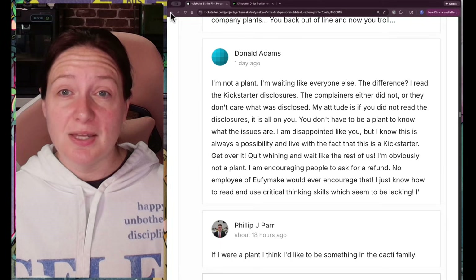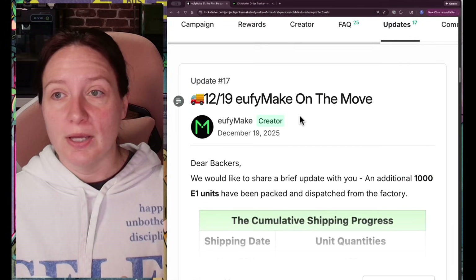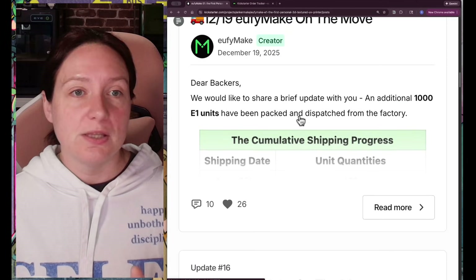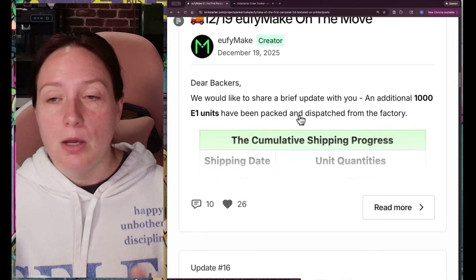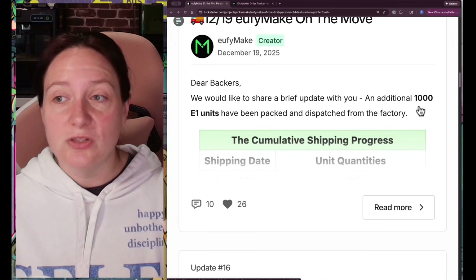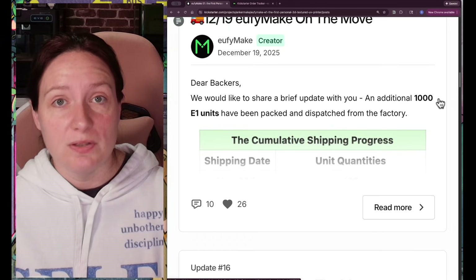So that's mostly what we get with this update — hey, a thousand models are going out. This is great. When are we going to see them? Well, they're coming from China, so I don't know — at this point February, maybe possibly even into March. But at least it appears production has been ramped up and we're getting lots of units out.